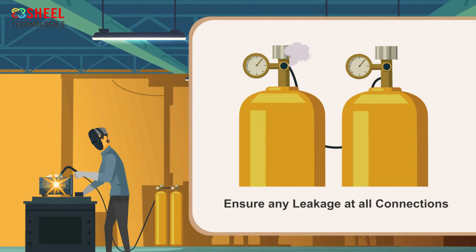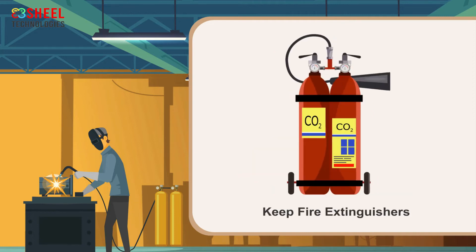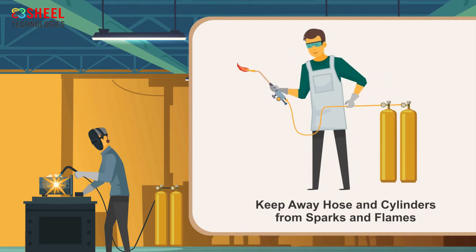Leakages can be checked by using an approved leak test solution. Inspect hoses for leaks and worn places. Replace bad hoses at regular intervals. Keep fire extinguishers in easily reachable places at the welding site. Keep hoses and cylinders away from sparks, flames, and hot metal, as sparks can create holes in them.